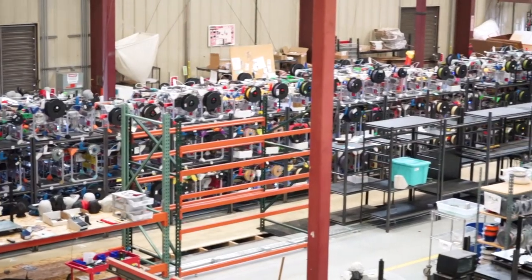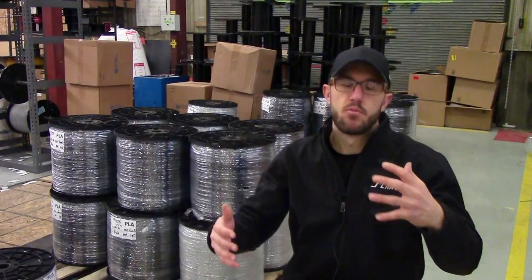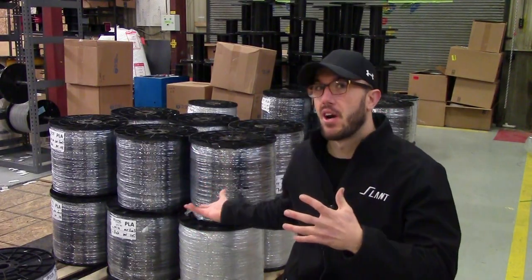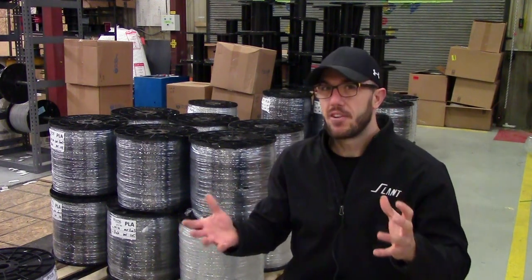We're inside of the Slant 3D Mega Farm, which is specced out to have over 3,000 machines. Right now we're running less than that, but we're still using quite a bit of filament. What actually drives the amount of filament that we burn? There are a lot of factors to it.